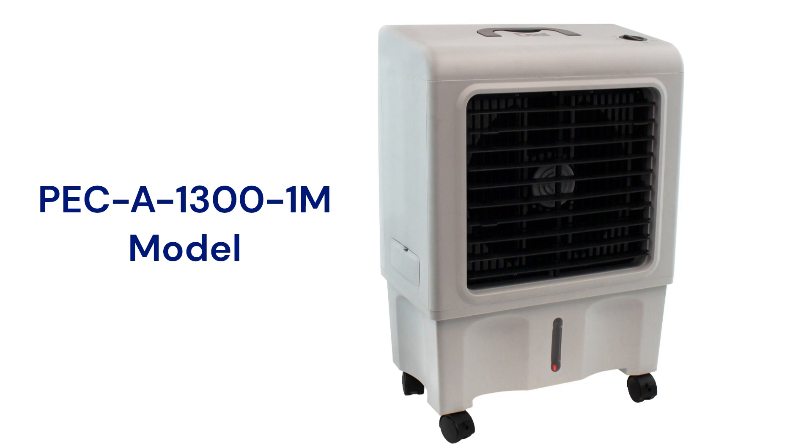The unit has a 500 square feet coverage area with a 1300 CFM airflow, but they are relatively noisy with a noise rating louder than a typical washing machine. The units have a large water reservoir with a level indicator window and they use rigid pads for enhanced cooling, but their guarantee is not very good when compared to other brands.